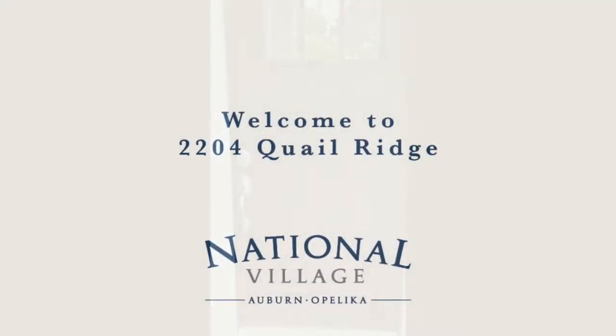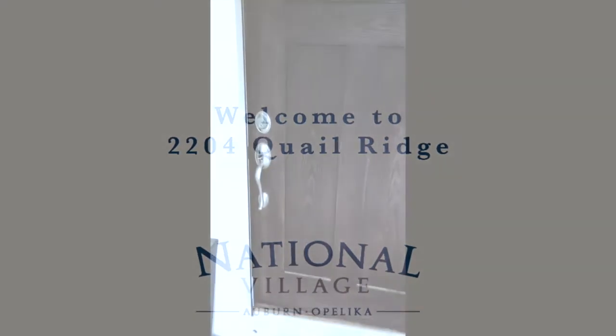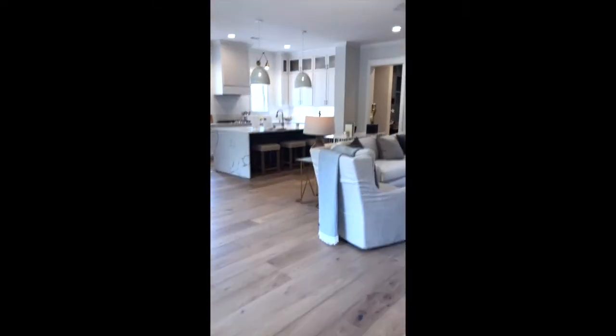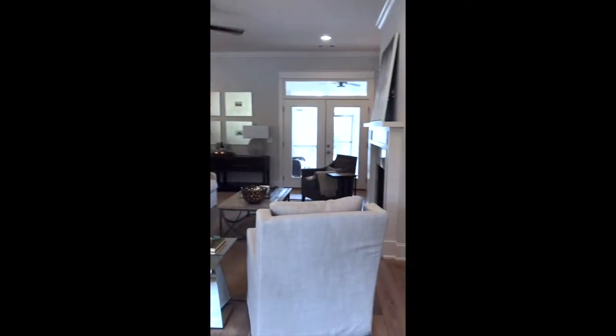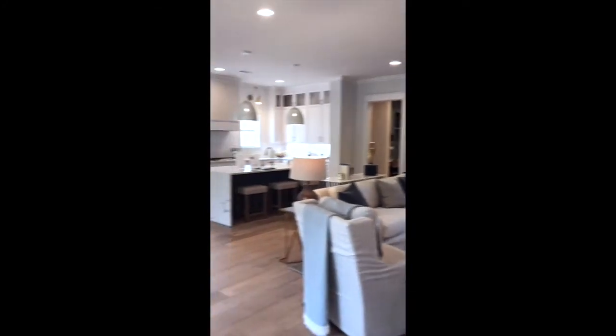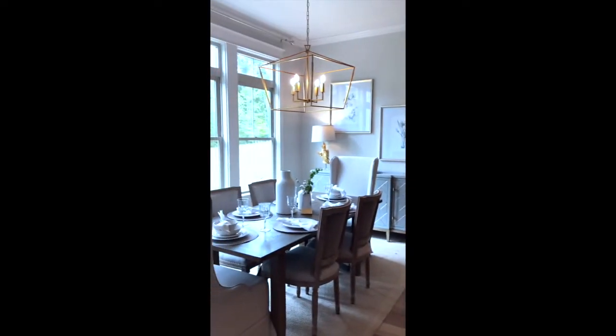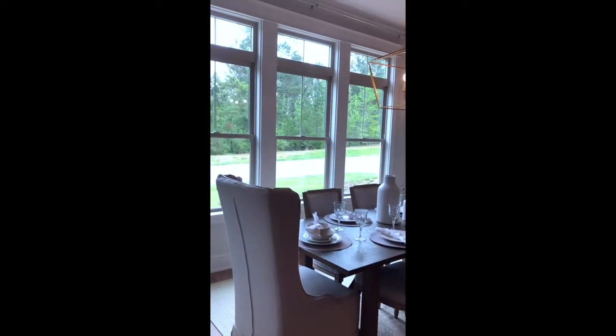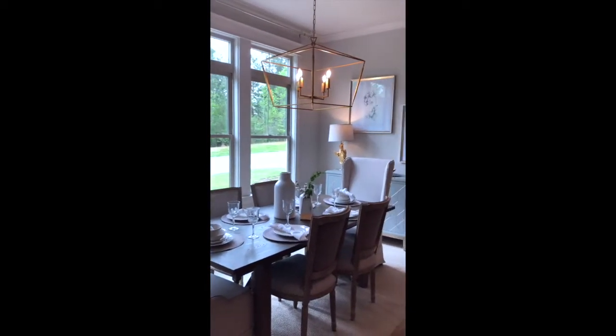Welcome to the Rain Quail Plan at National Village. This house is located on Quail Ridge. It's a very open plan. The dining room is on your left as you come in — it has a lot of light and is spacious.